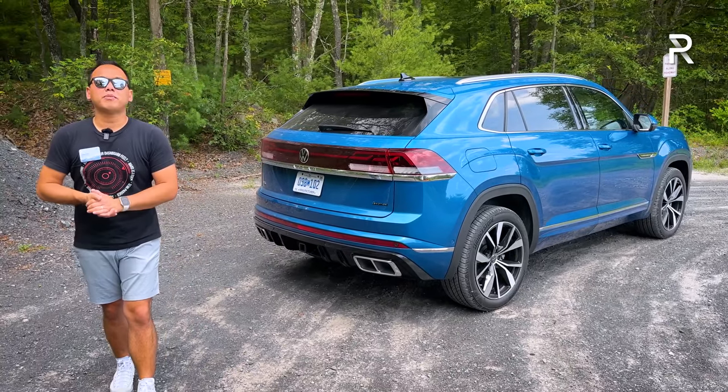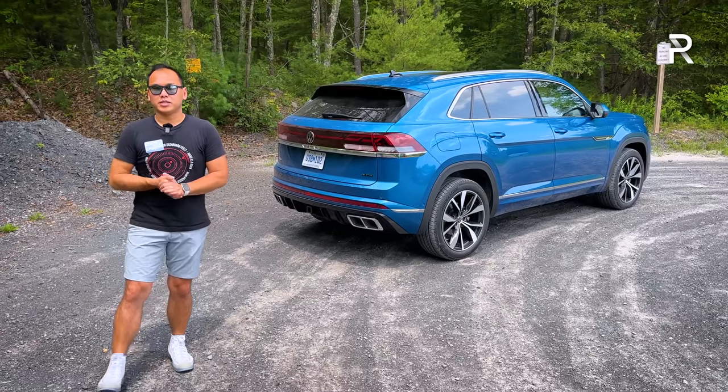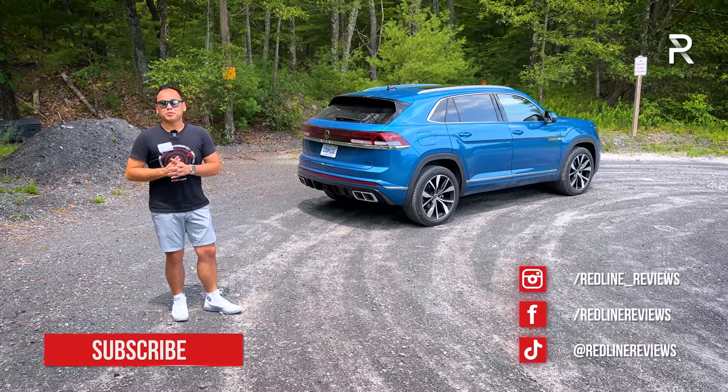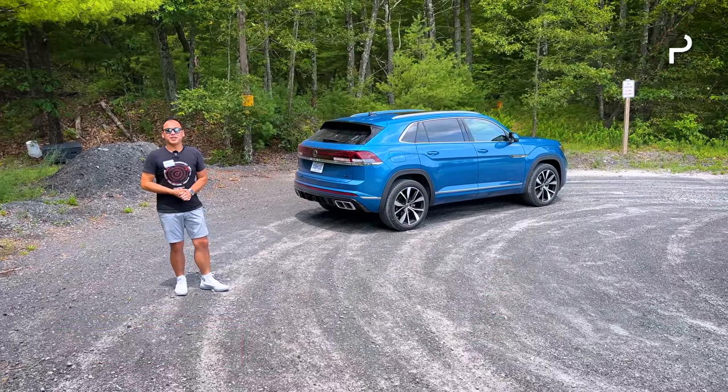With all that said, I hope you guys have enjoyed my full overview on the fully revised 2024 Volkswagen Atlas Cross Sport. If you're also looking to see the latest cars I'm testing, be sure to follow me on Instagram at redline_reviews, like us on Facebook, and please keep subscribing to the Redline Reviews YouTube channel for all the latest reviews. Thank you so much for watching — I'll catch you all in the next video.